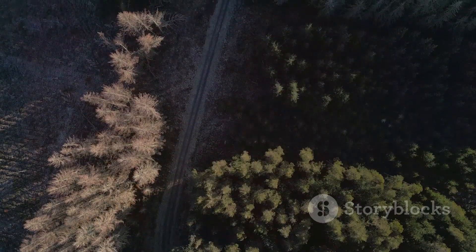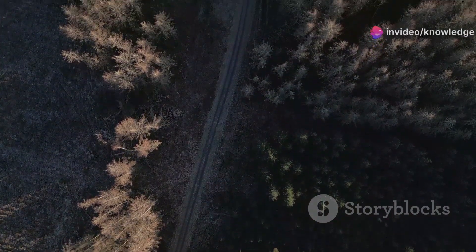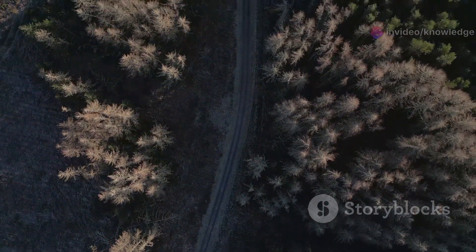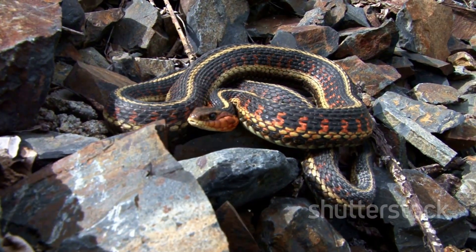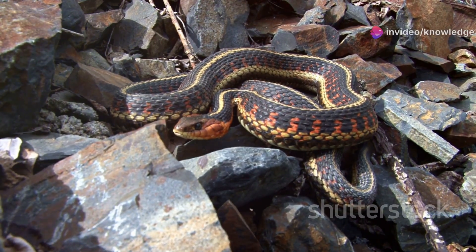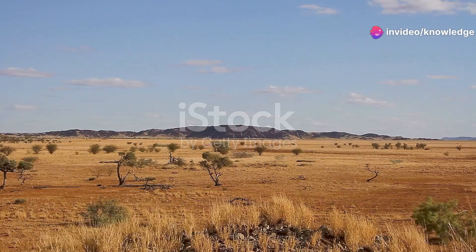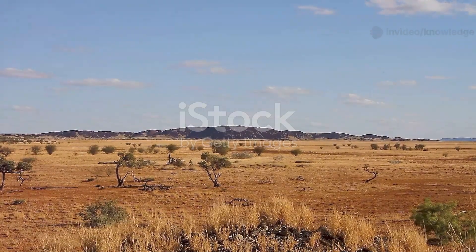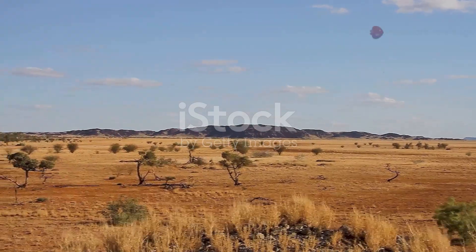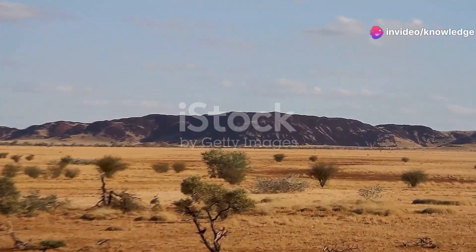The geographical distribution of the common and eastern garter snakes reveals a tale of adaptation and survival across vast and varied landscapes, showcasing their incredible ability to thrive in different environments. The common garter snake boasts a wide range that spans from the Pacific coast of North America all the way to the eastern seaboard, covering an impressive array of habitats. This expansive territory encompasses a variety of habitats, from lush meadows and dense forests to arid deserts and wetlands — a testament to the snake's remarkable resilience.